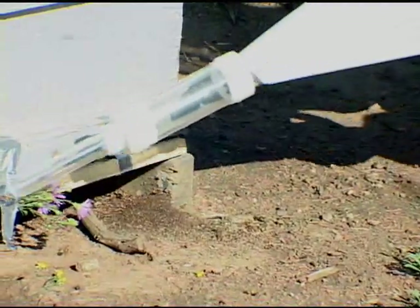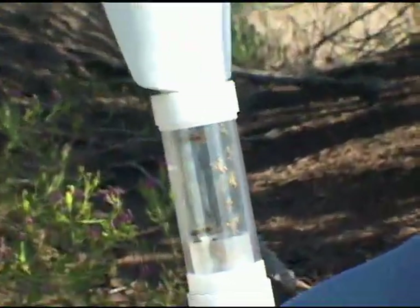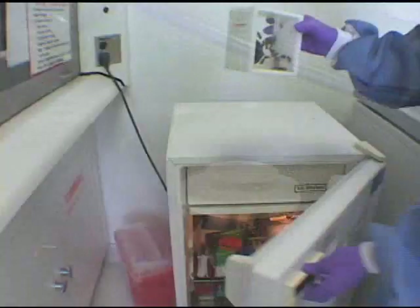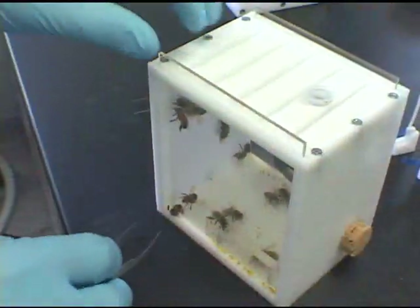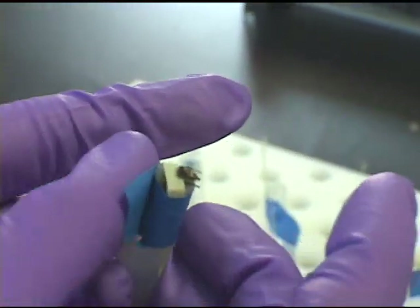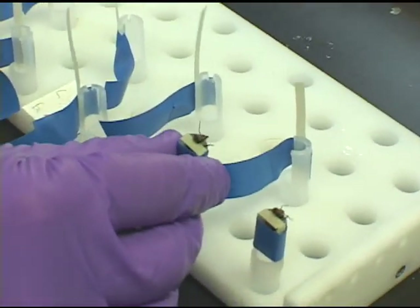Honey bees are collected from hives, which can be maintained indoors or outdoors. Once in the lab, the bees are cooled to slow down their movement for handling purposes. Individual bees are then removed from the storage container and secured into reusable harnesses. First, we let the bees get used to their new environment, allowing them about 30 minutes to acclimate.